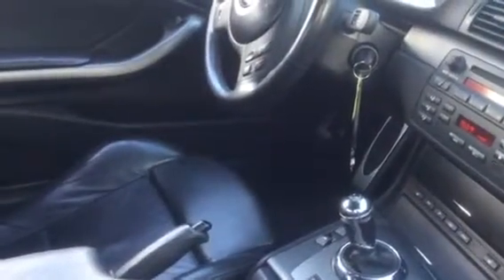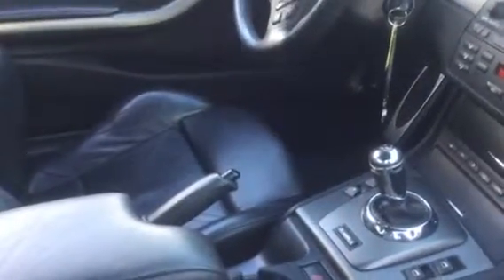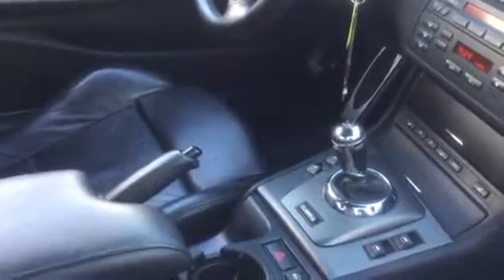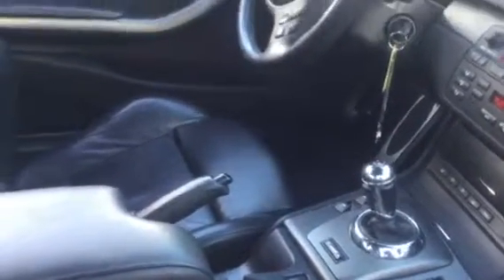Now with 52,000 miles on the clock, the SMG pump, if I'm not mistaken, has not been replaced — it's still original and functioning just fine. It shifts nice and smooth and quickly, and on time as well; it's not delayed or anything.